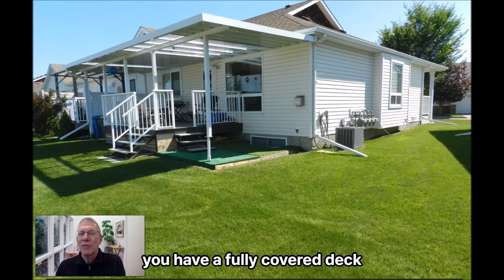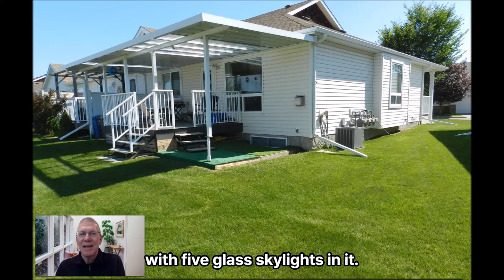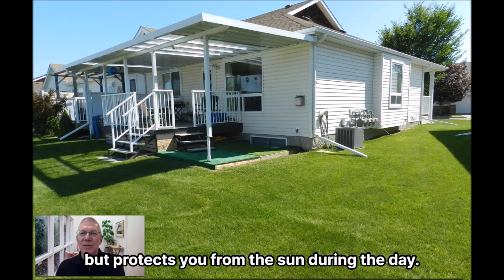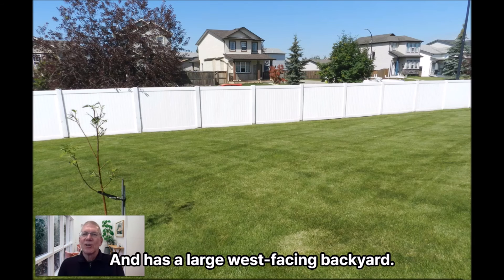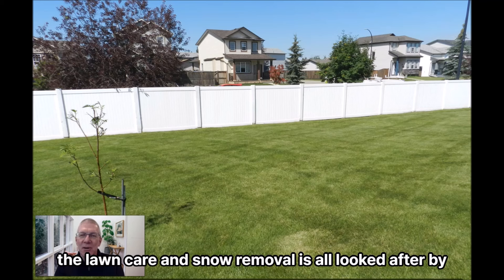At the back of the home you have a fully covered deck with a 24-foot awning cover and five glass skylights in it, so it's always nice and sunny in the evenings but protects you from the sun during the day. It has a large west-facing backyard. There are no fences between any of the units, and of course lawn care and snow removal are all looked after.